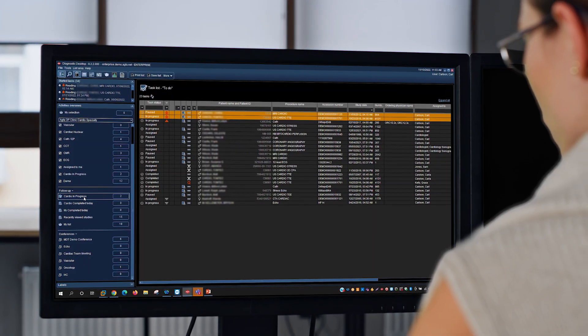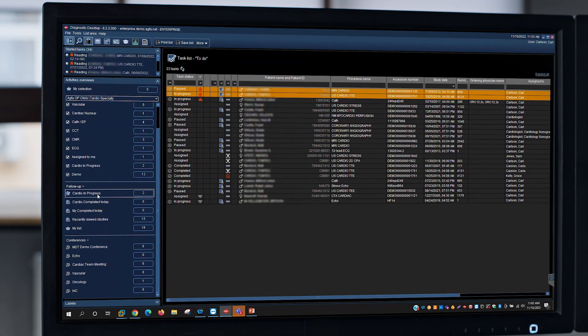We want to make sure they have their own work list. They log in, they see exactly what they need to do day to day, and it makes it easier for them.